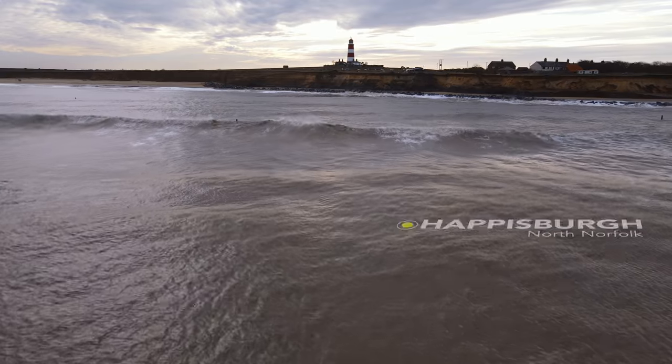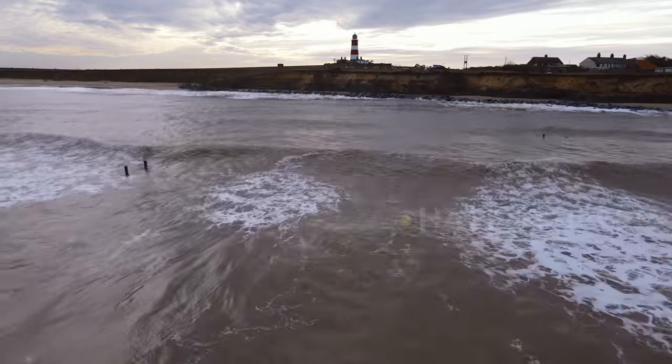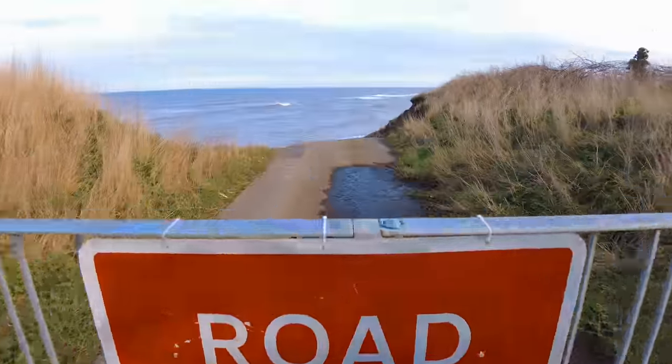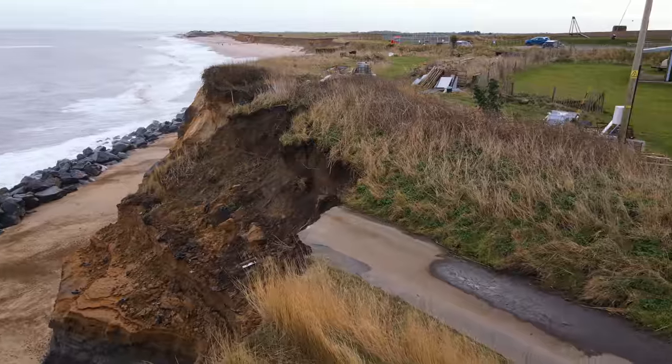Hello everyone, welcome back. Today I'm back in Norfolk to check out one of the fastest eroding coastlines in Britain — the village that one day might sadly not be here. Some experts say within the next 30 years around about 90 metres of the coastline here in Haysborough will be lost to the sea.